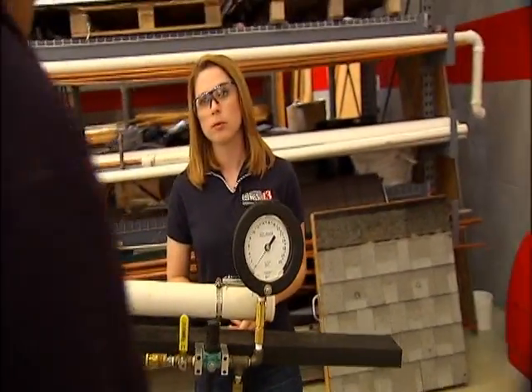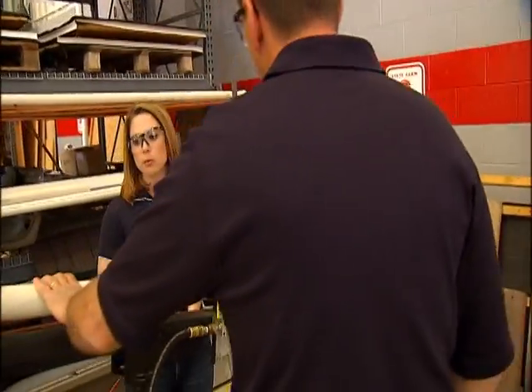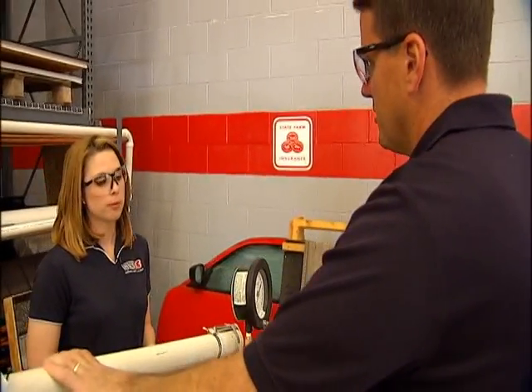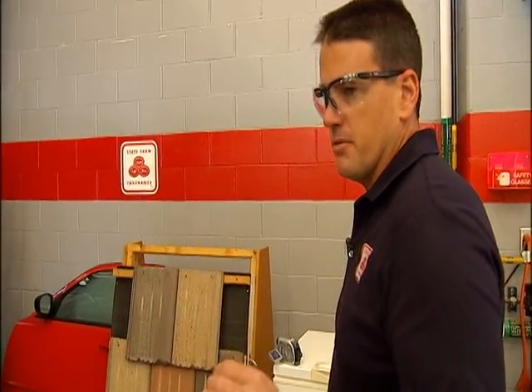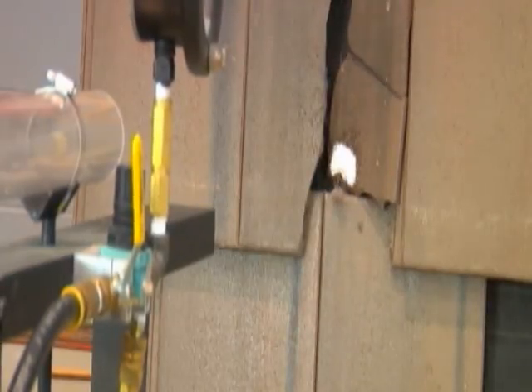In this case, we're shooting a 2-inch ice ball. We load it in the barrel, we pressurize it, and we stand back and hit the button. Our target for a 2-inch ice ball is 77 miles per hour. That's terminal velocity calculated by the engineers as to what speed an ice ball, if you dropped it from way up in the sky, how fast it's going to come down and hit.